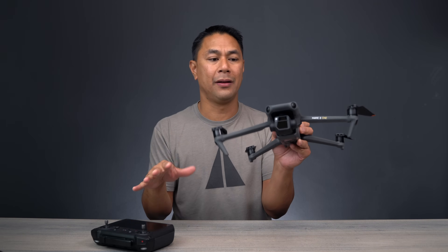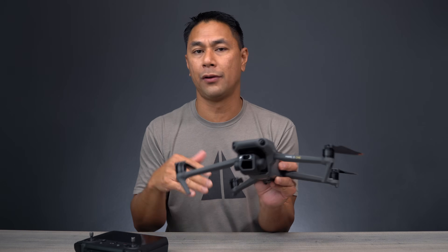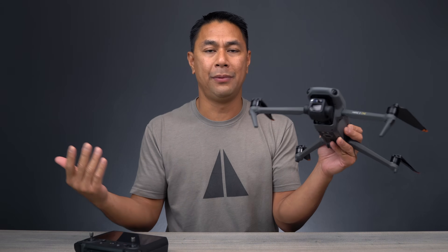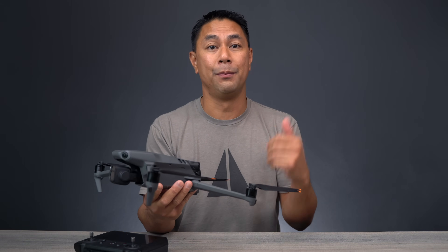There are still some features on here that aren't ready yet — things like panoramic and some of the other modes, and quick shots that haven't been added yet in the new firmware. I would expect another update possibly within the next few weeks or in January, when they initially said all of this would be ready.